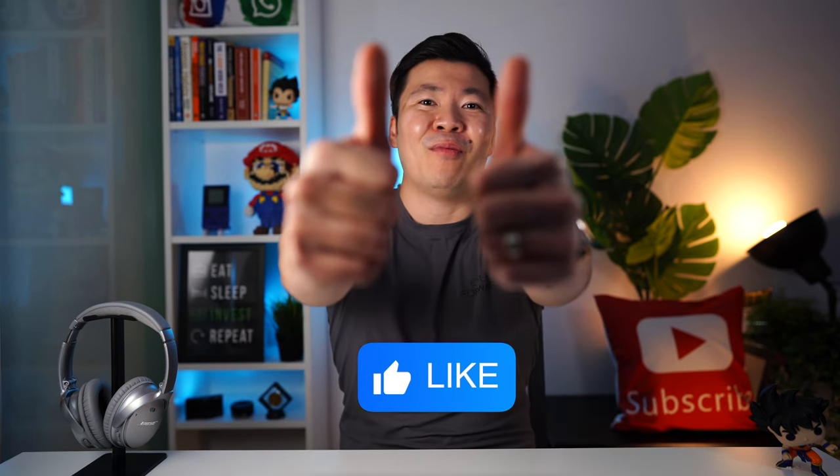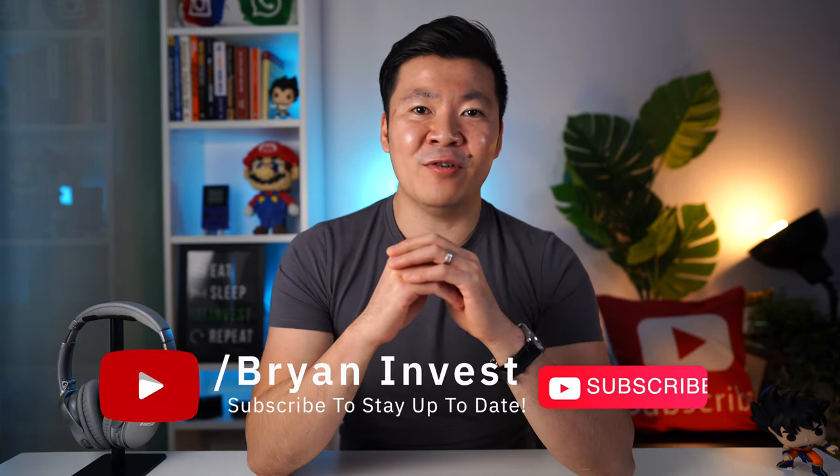So there you have it, folks — this is how the Australian stock market works, and this is why you should consider investing to set yourself up for a better future. I hope this video has been helpful. If you enjoyed it, please give it a like so it can help more people, and don't forget to subscribe to my channel for more future content. You can check out these videos if you want to learn more about personal finance. And if you stuck around until the end, please comment 'good habits' below so I know who you are. I appreciate you, and I hope you make a lot of money.